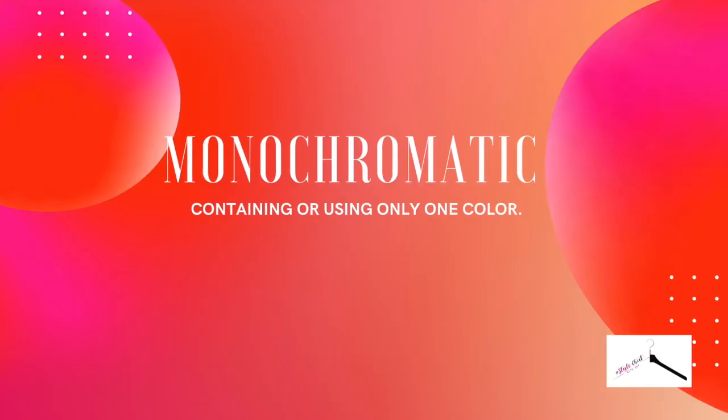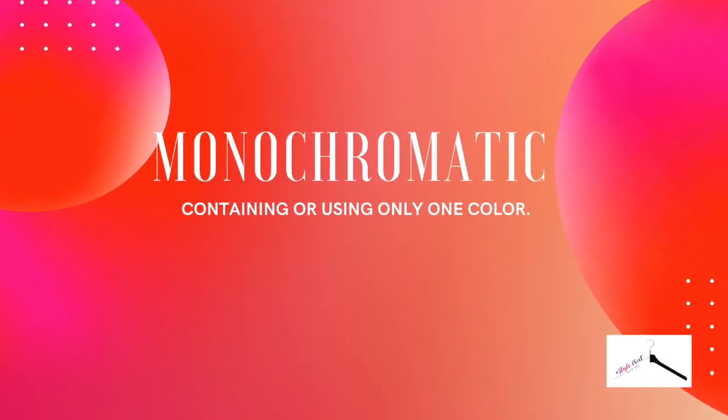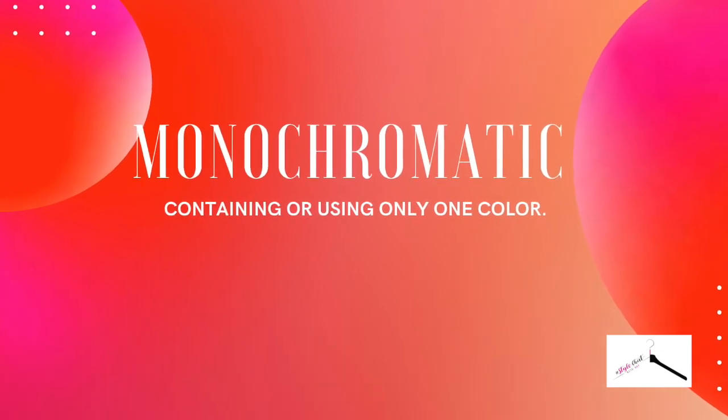Now we're jumping into my favorite: monochromatic, which is containing or using only one color and creating a whole look with it. That could be from a pastel blue to a bolder or darker blue, or from a pastel pink to a hot pink — you pair those together to create your story, down to the shoes. Seeing somebody in one color but with different hues and different textures is always super fun. You can do a ruched fabric with a satin fabric, all in that one color scheme.